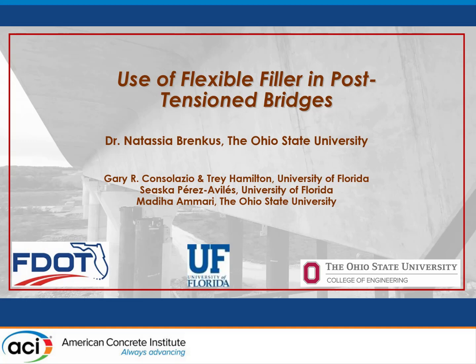Good afternoon. I'm the last speaker. My name is Natassia Brinkes. I'm an assistant professor at The Ohio State University, speaking today about a continuation of work undertaken at the University of Florida, funded by the Florida Department of Transportation. The PIs remaining on those projects are Gary Consalazio and Trey Hamilton at the University of Florida, and we have graduate students at both UF and my university helping with analytical work.